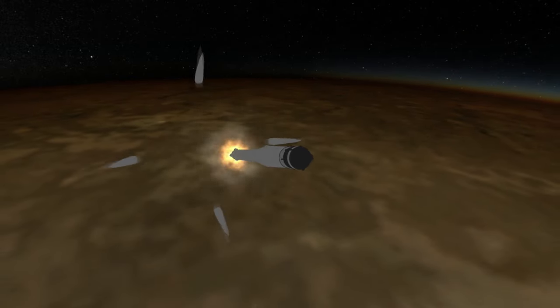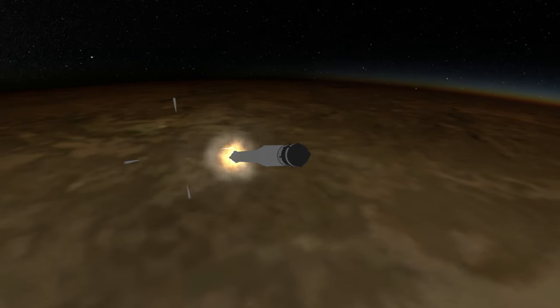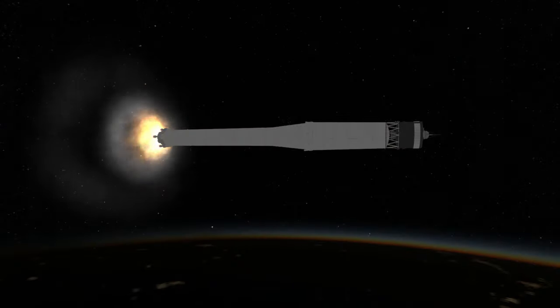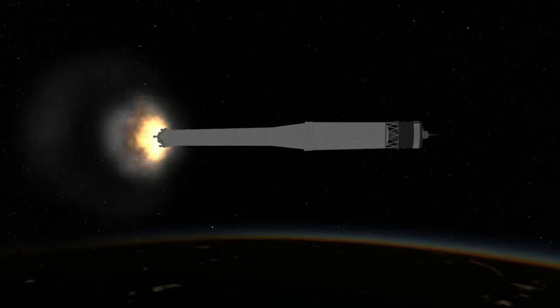The probe had a mass of 361kg, which included radio equipment that operated well past the Moon's orbit, exceeding a range of half a million kilometers. It also had a magnetometer, two counters for ionizing radiation, and a micrometeorite detector.